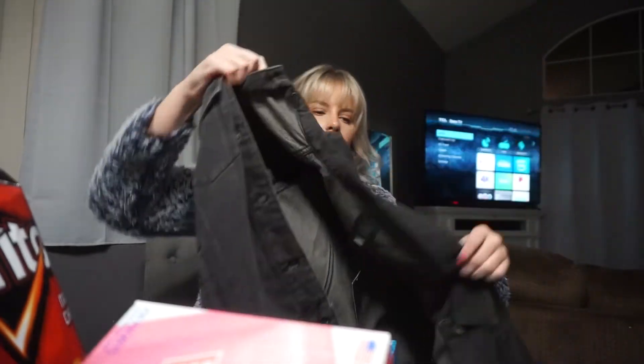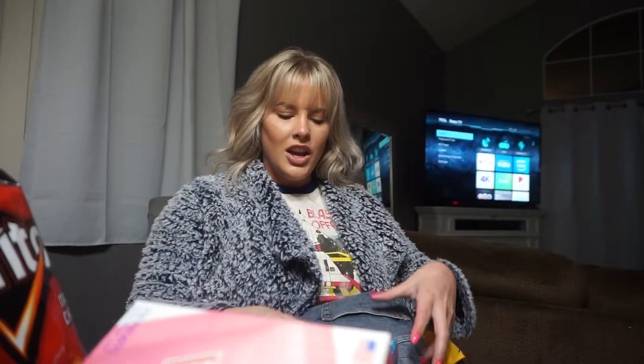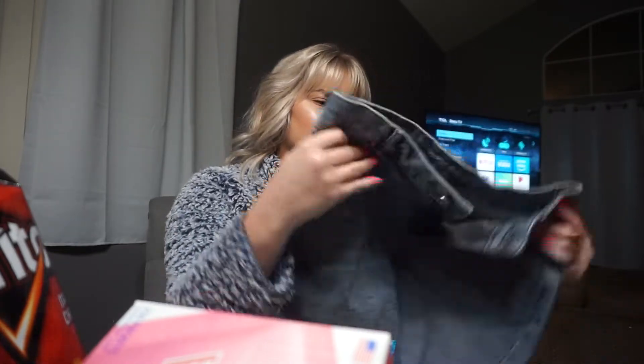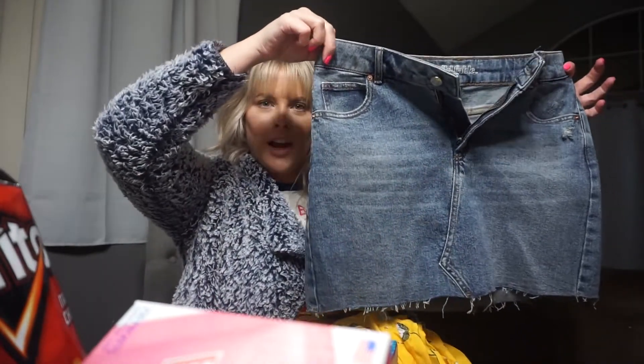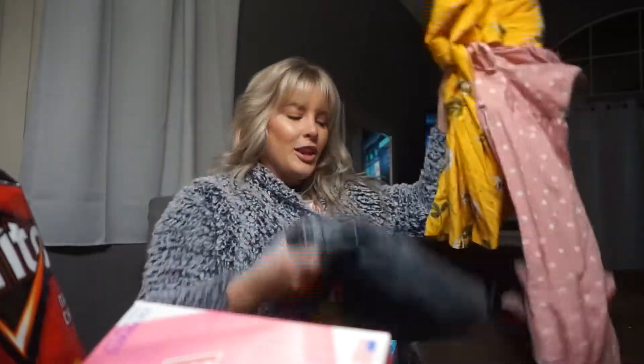Here's what the black jean jacket looks like. Then I got this jean skirt — it's been a while since I've worn a jean skirt, but this was only $15 from Wild Fable. It kind of looks like a Hollister one, doesn't it?